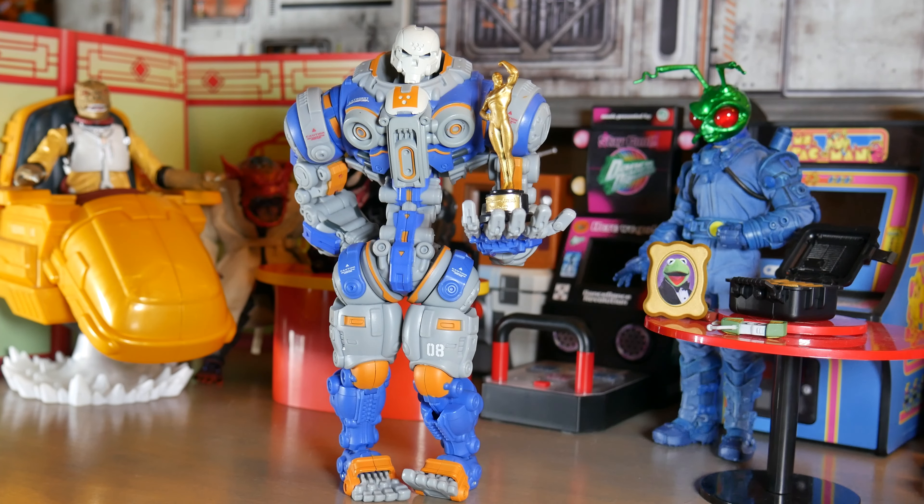Welcome, we're here with another video today. We're doing a top 10 of 2021 for action figures.